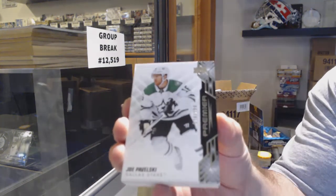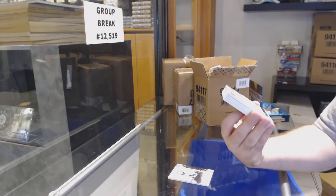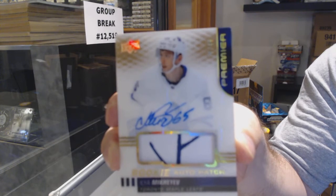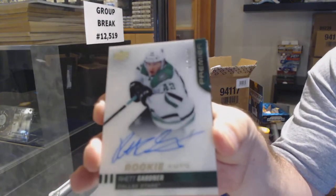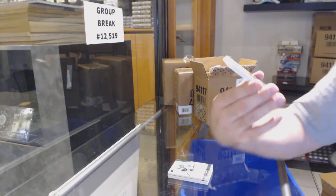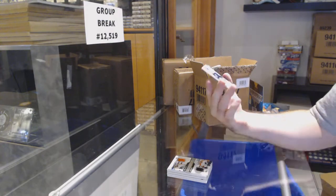We've got a Dallas Stars Joe Pavelski at $2.99. For the San Jose Sharks $2.99 — Mario Ferraro. For the Maple Leafs, gold rookie patch auto to 49 — Ilya Mikheyev, to 49. For the Dallas Stars, acetate rookie auto to 149 — Rhett Gardner. For the Flyers, number to 49 Joel Farabee. Rookie patch for the Flyers $2.99 — Farabee, Frost.